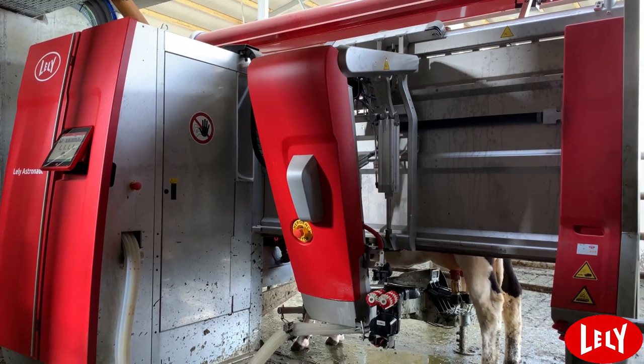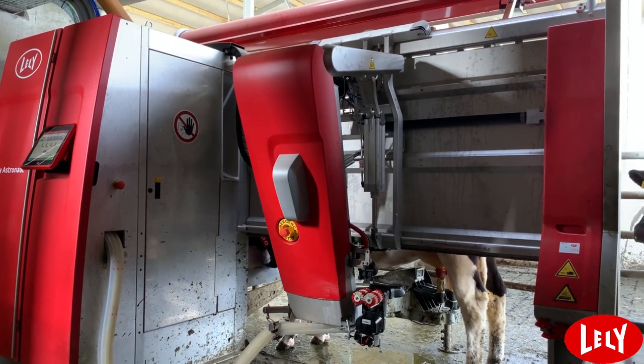We're running two Lely A5 astronauts on a spring cabin outdoor herd here in County Westmeath.